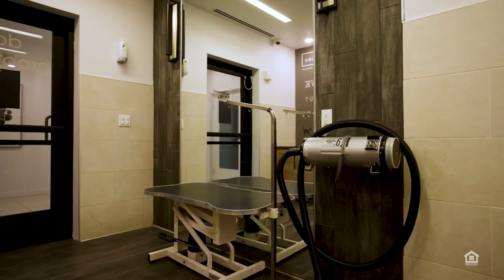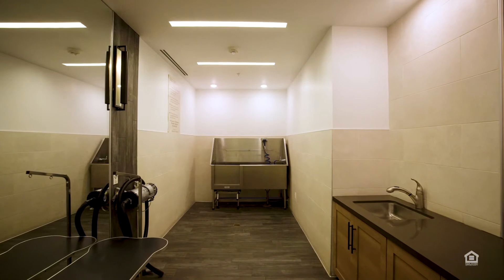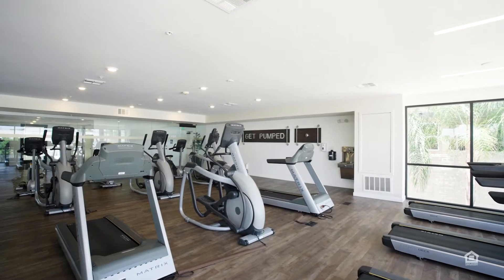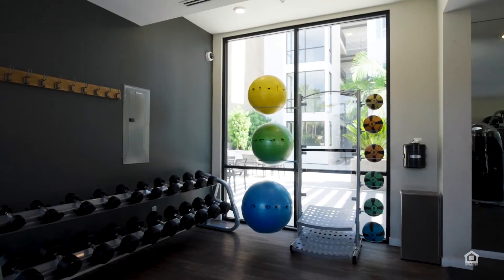In a washroom, a deep sink basin features sprayers. In three fitness centers, various fitness machines face windows for an outdoor view. Weights and stability balls sit on racks.